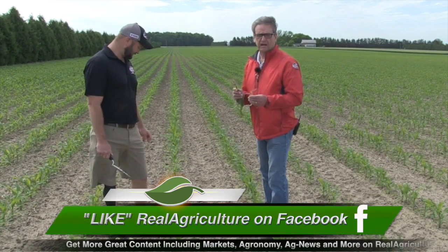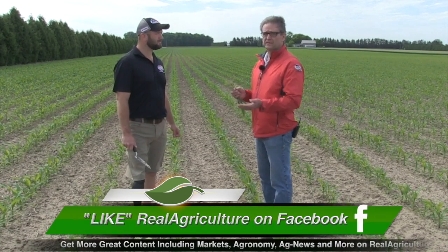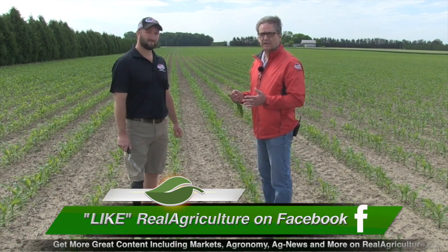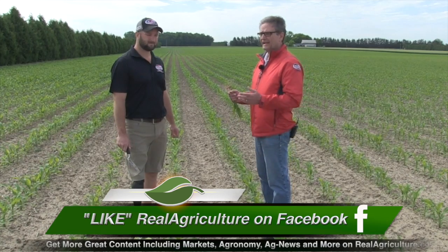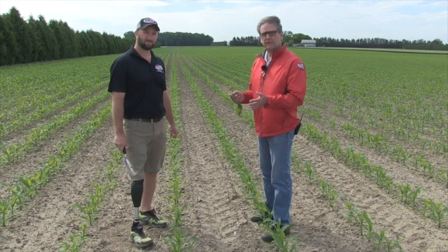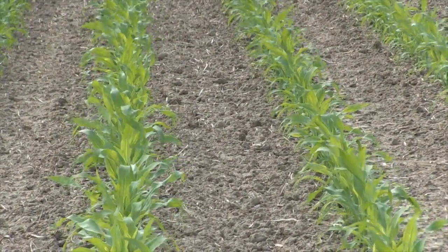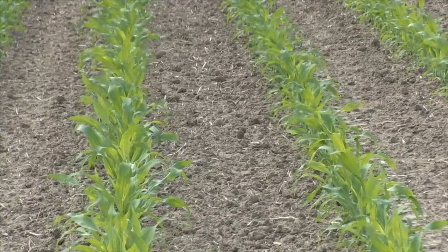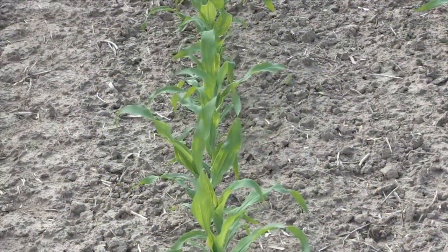What we're really concerned with here is sulfur deficiency, which is more widespread than ever. Sandy soils tend to show it first, and it's been progressing over the years — this year we're seeing it pretty widespread. The symptom is striping on the corn, pale green, more pale in the upper part of the plant and more striped in the new growth. It's a little different than nitrogen deficiency, but it is related, because nitrogen and sulfur work together in the plant.